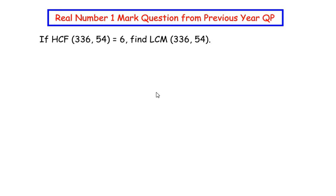Hello and welcome to my channel. In this video we are going to solve a real numbers one-mark question taken from a previous year question paper. If the HCF of the two numbers 336 and 54 is given equal to 6, we have to find the LCM of the same two numbers.